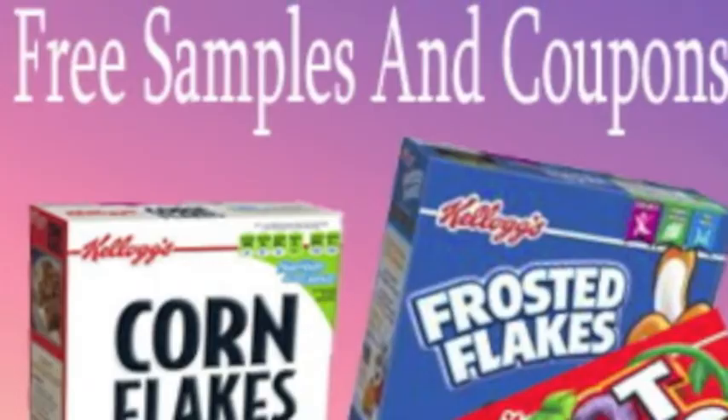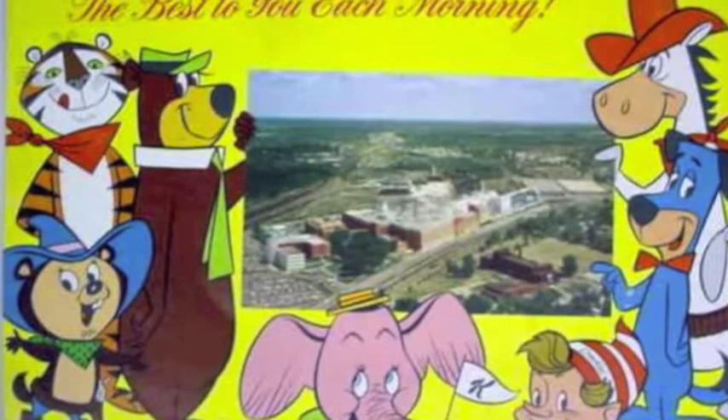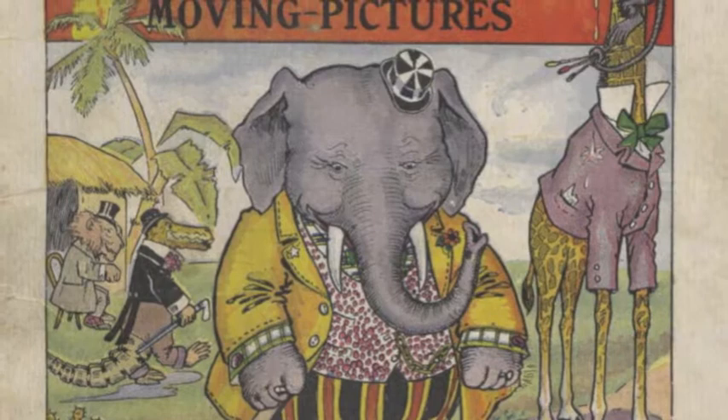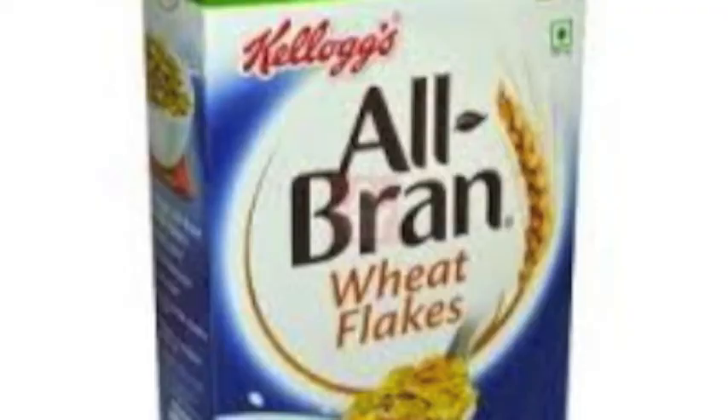To ensure that consumers would continue to seek out his products. In 1914, the Kellogg's company created wax tile wrappers, which was a new concept in packaging technology. Kellogg's also held a children's art contest, selecting the best entries for use in advertisements. The first Kellogg's premiere, the Funny Jungle Land Moving Picture Book, was distributed to consumers in 1910, along with Kellogg's brand flakes and all cereals being introduced in 1915 and 1916.